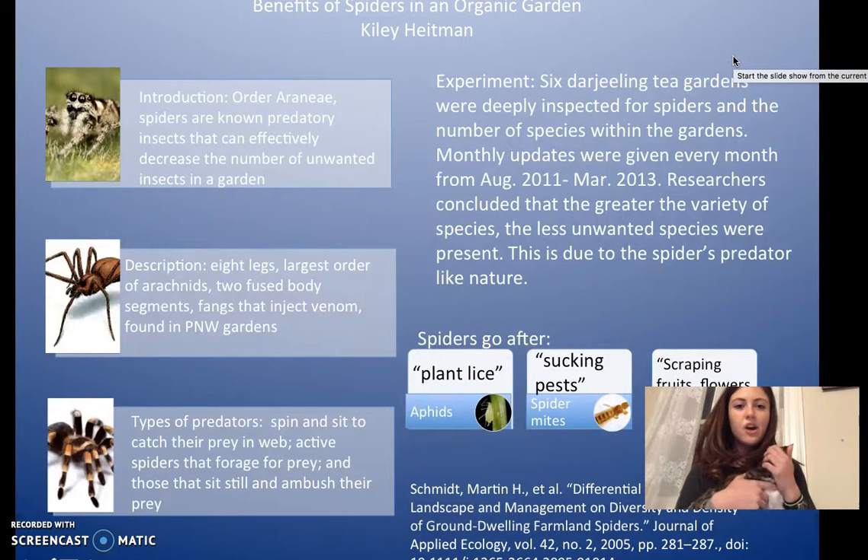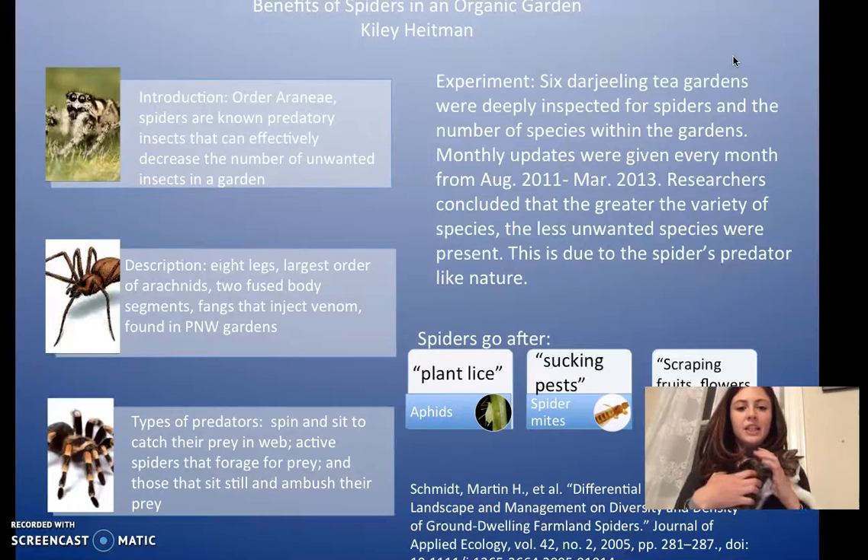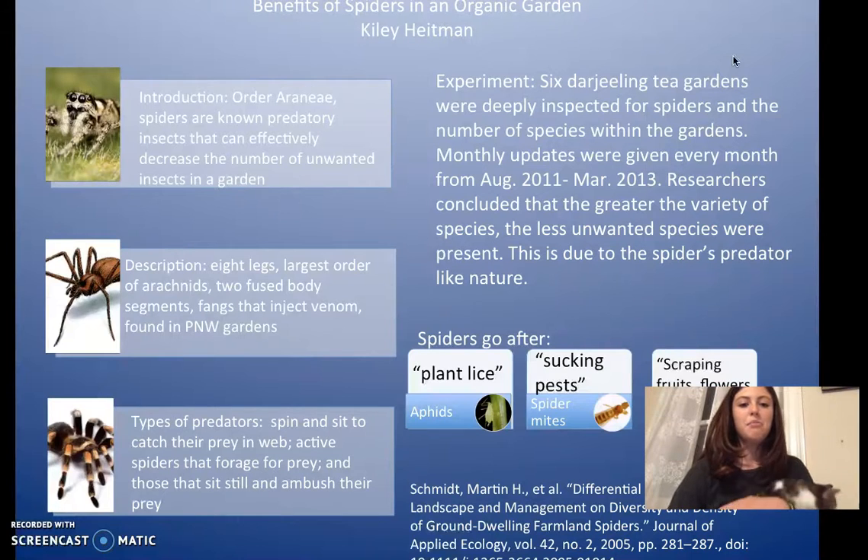I did my poster presentation on the benefits of having spiders in your organic garden. To introduce the spiders, they're pretty well-known predatory creatures. People don't really like them because they're known for biting and kind of scary, like trapping things in webs. But the reality is that they do decrease the number of unwanted insects in the garden.